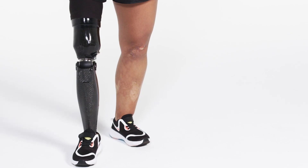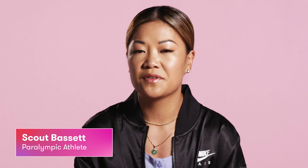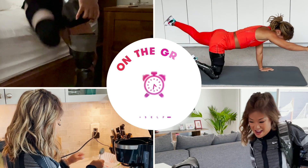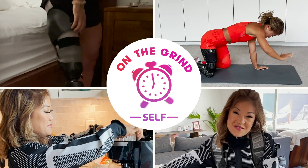The first time I ever ran was at 14 years old. It was the first time that I didn't feel limited in my life and that I felt free. Hi, I'm Scout Bassett, sprinter and long jumper, and here's everything that I do in a day in preparation for the Paralympics.